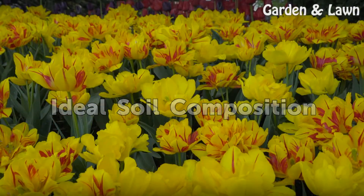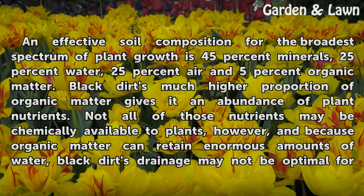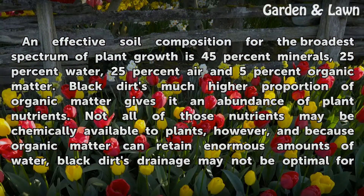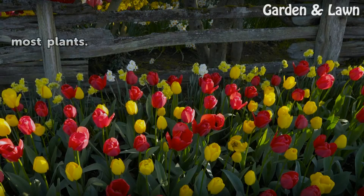Ideal Soil Composition. An effective soil composition for the broadest spectrum of plant growth is 45% minerals, 25% water, 25% air, and 5% organic matter. Black dirt's much higher proportion of organic matter gives it an abundance of plant nutrients. Not all of those nutrients may be chemically available to plants, however, and because organic matter can retain enormous amounts of water, black dirt's drainage may not be optimal for most plants.